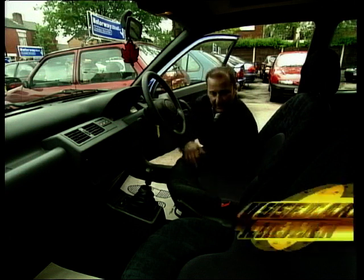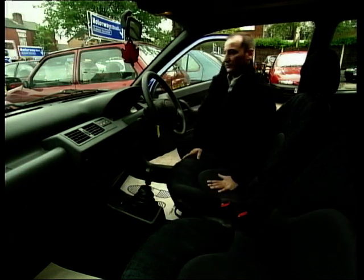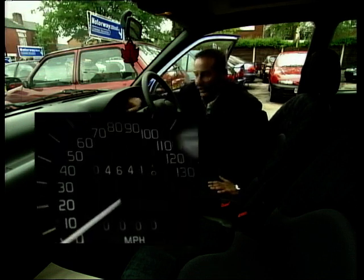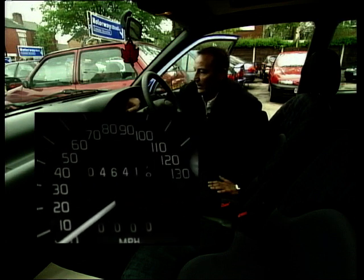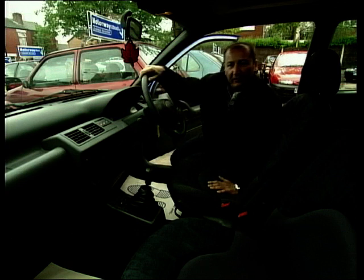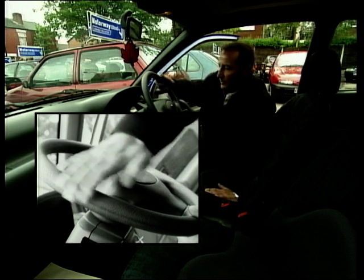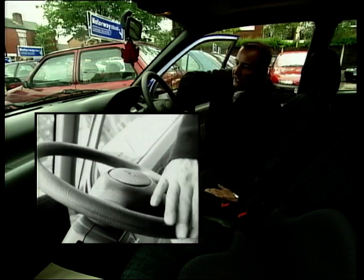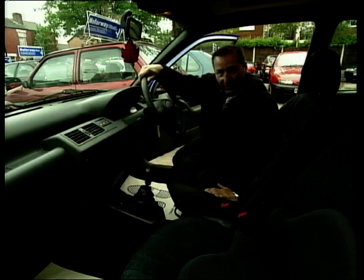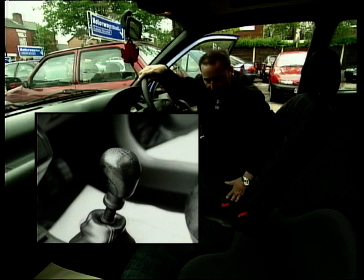Once you're happy with the exterior, it's time to move on to the interior. The first thing I normally do is check the mileage - make sure all the digits are straight and not out of line. Then check for general wear and tear. I always check around the steering wheel. This car has done 40,000 miles and the steering wheel's nice - it's not smooth, bald, and shiny. A worn, shiny steering wheel generally means the car's done a lot of mileage.